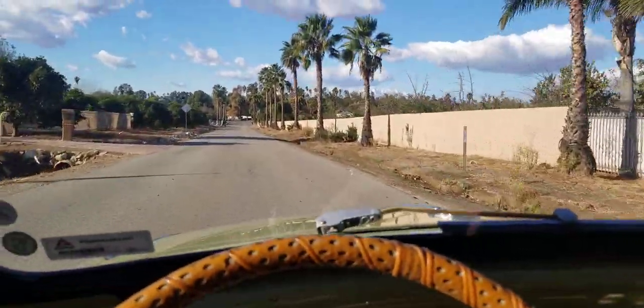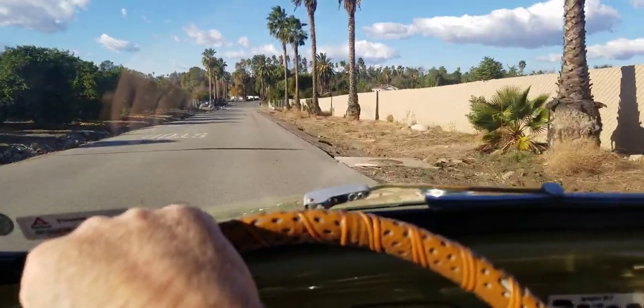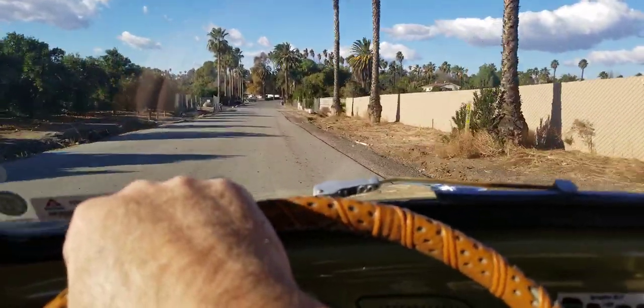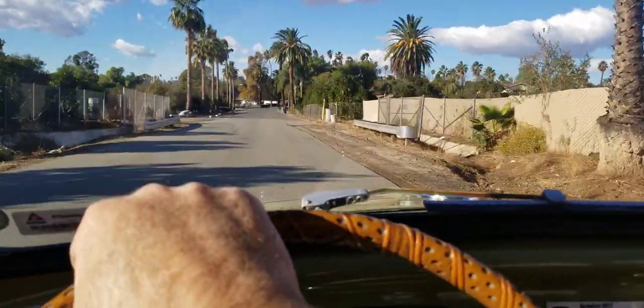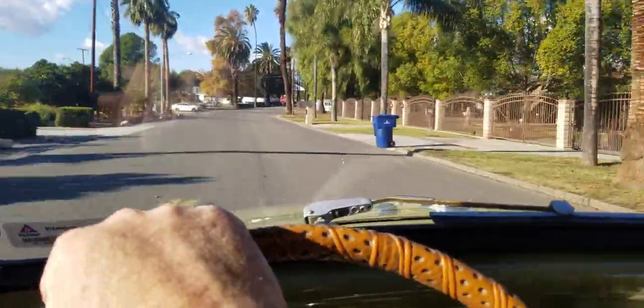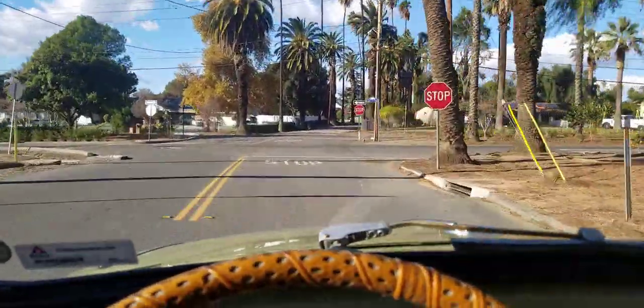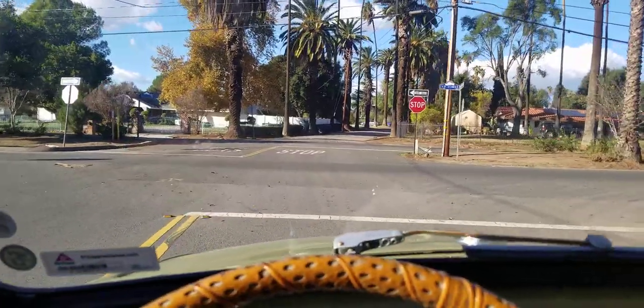Yep, beautiful area. Enjoy this time of year — it was about 40 degrees this morning, so it's kind of warmed up a bit, but it's been kind of cool all day. A little bit cold on the inside of the shop to work on the bucket truck.